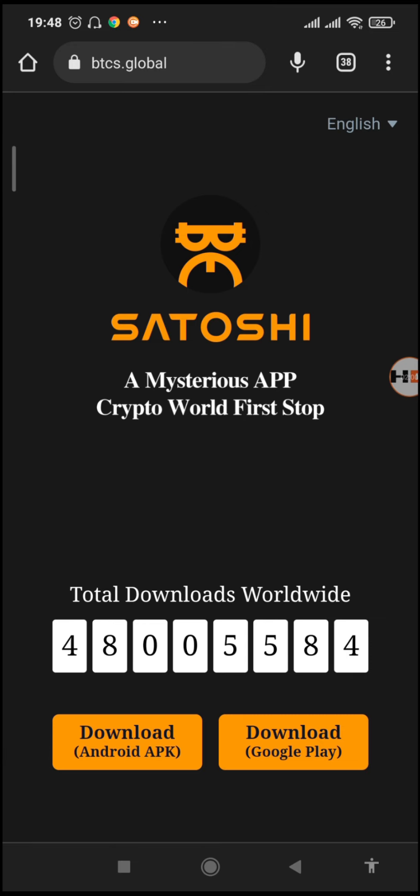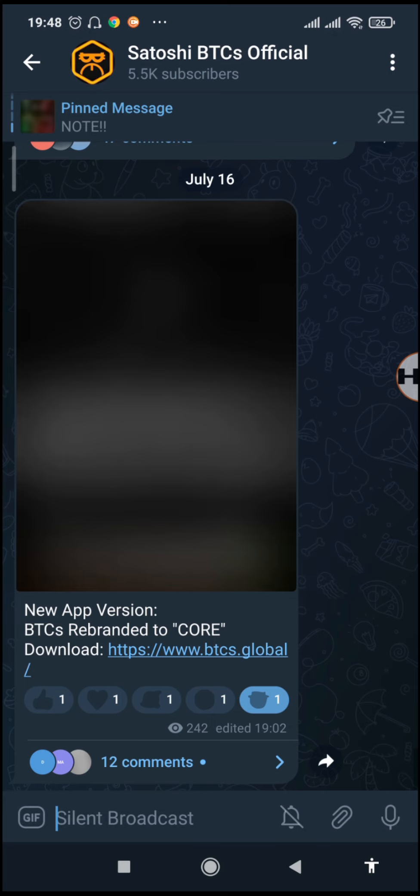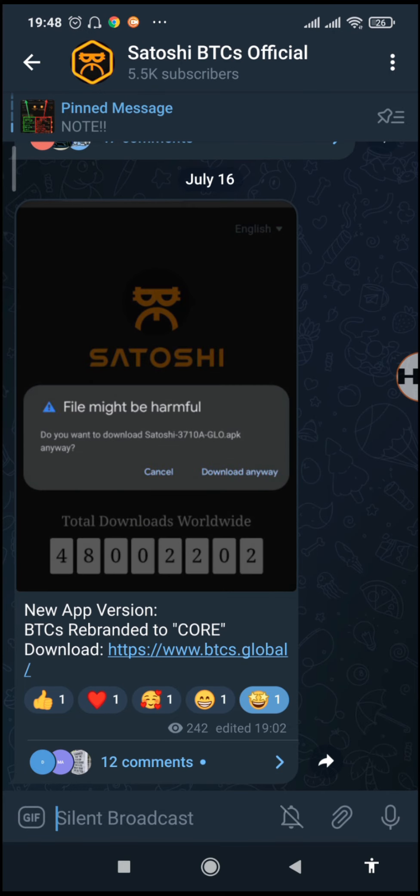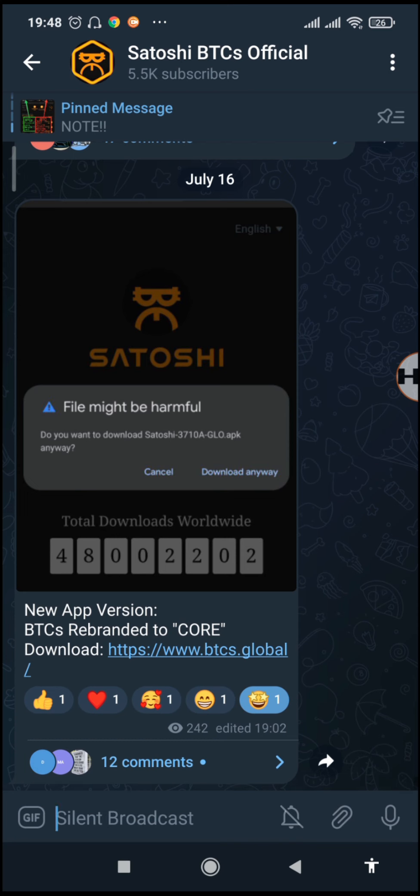In the meantime, if you've not yet subscribed to the channel please do so — it really helps. Also leave a like and share the videos to share the love with your communities of BTCS miners. You can also find links in the description below to join my Telegram channel and Telegram group.